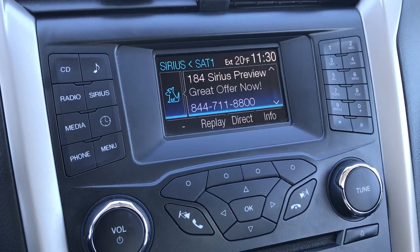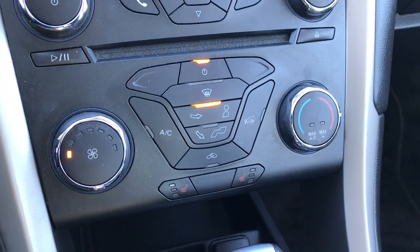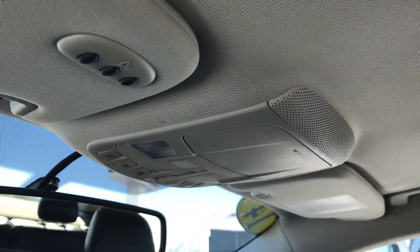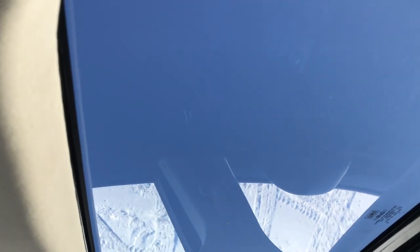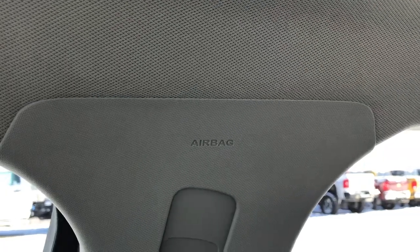It does have AM, FM, and Sirius satellite radio capabilities, a CD player, climate controls, and heated seat buttons right here. Up top we have the Homelink system for your garage doors, security systems, and lighting systems. It does have the power sunroof and side curtain airbags as well.